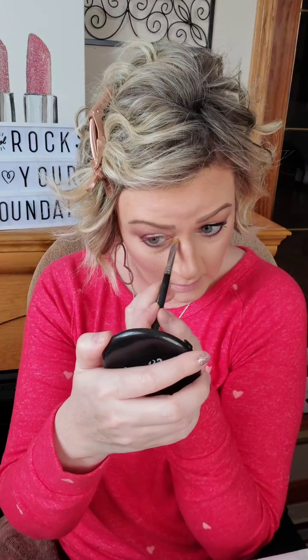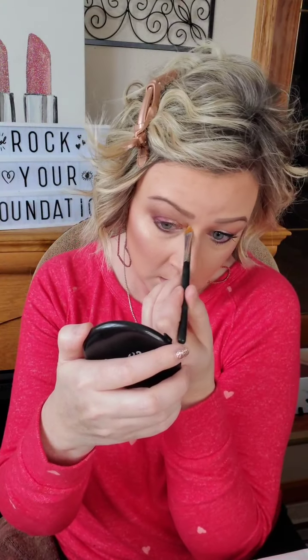We're done with eyeshadow — now we're going in with a flat brush and we're going to grab some of this iridescent cream-to-powder luminizer and just pop that right here to brighten up the inner corners of my eyes. Then we're going in with liquid liner in jet black.